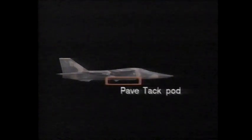The ultimate version of the F-111 series, the F-111F, is fitted with the paved tack pod — a system which allows the F-111 to use laser-guided bombs to attack targets with pinpoint accuracy. The paved tack shoots a beam of invisible laser light at the target. Some of this light is reflected back, and the laser-guided bomb homes in on this reflected light. The paved tack also has advantages even when dropping unguided bombs.